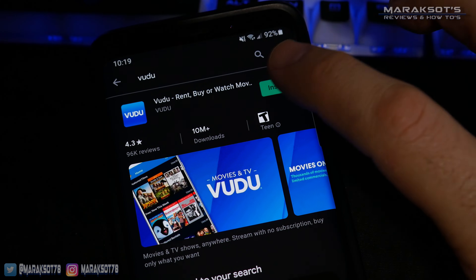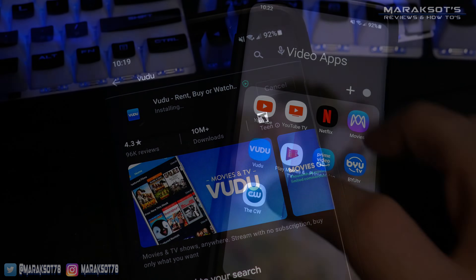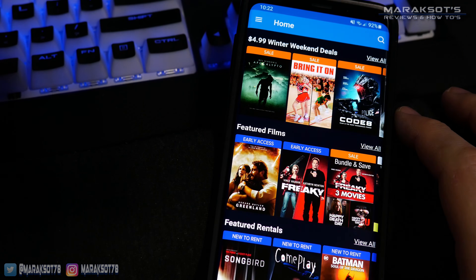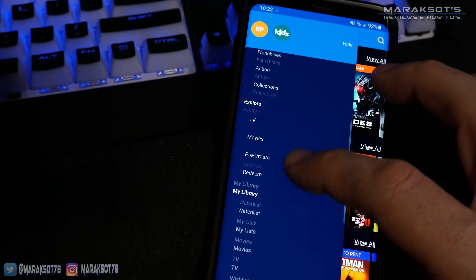Once you've downloaded the app to your smartphone or tablet and set up your free Vudu account, launch the app, then tap on the three bars icon at the upper left and scroll to Disc to Digital under My Library.